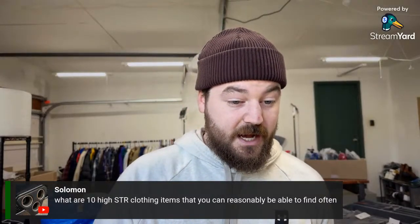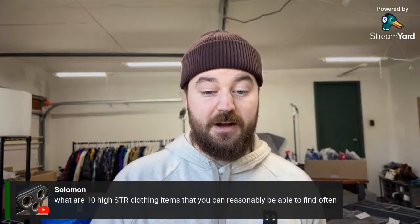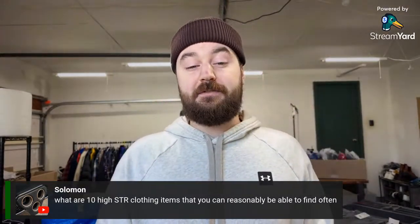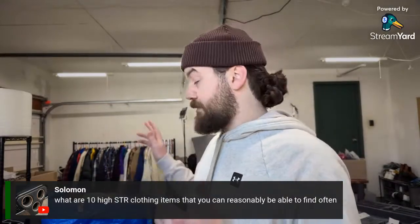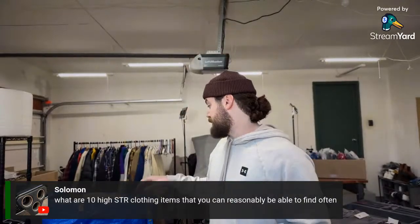Someone asked for 10 high sell-through clothing items you can reasonably find often. I'm not sure I can rattle off 10 right off the top of my head, but let me jump into a few items from my thrift haul and we'll come up with some examples.